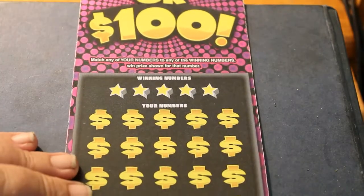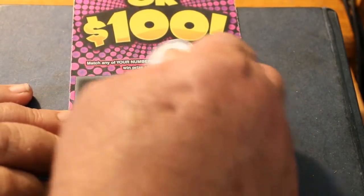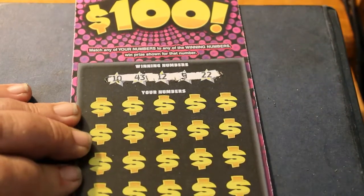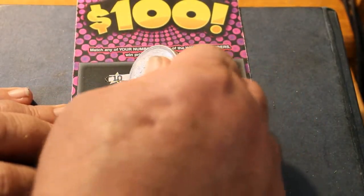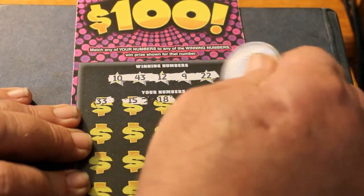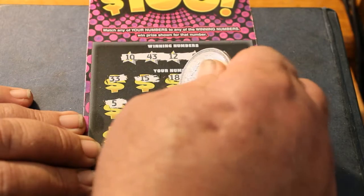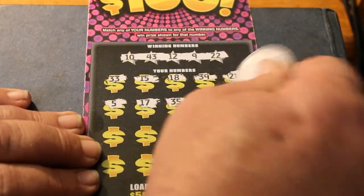Ticket 0-0-3. The winning numbers: 43, 12, 9, and 22. Then: 33, 15, 18, 39, 21, 5, 17, 35, 29, 1.